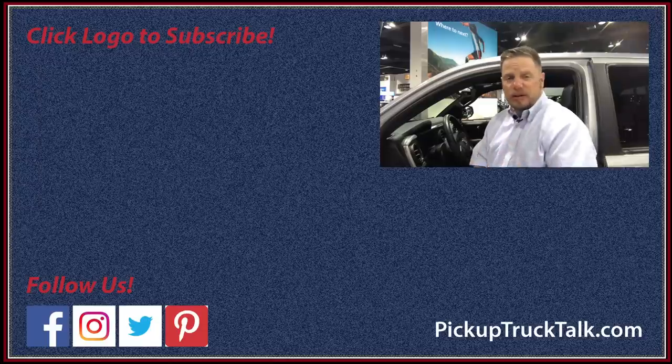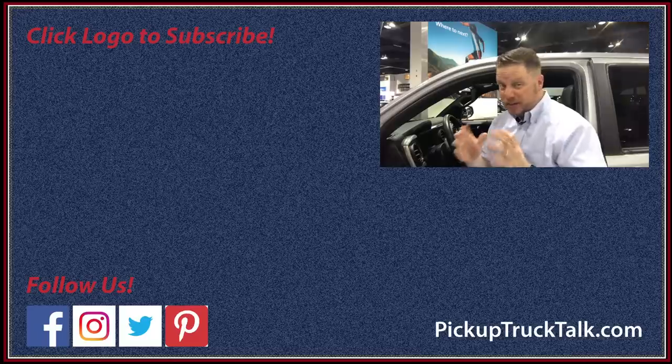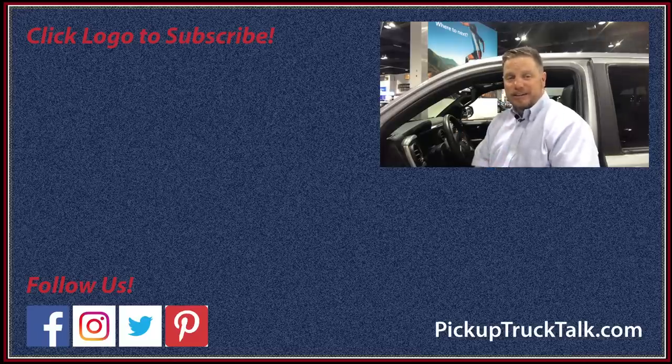If you like this kind of content, make sure you hit the subscribe button below and hit the bell notification to be notified of new videos. Find us on Twitter, Facebook, and Instagram — it's Pickup Truck Talk. Trust me, we're there. Thanks for watching. I'll see you down the road.